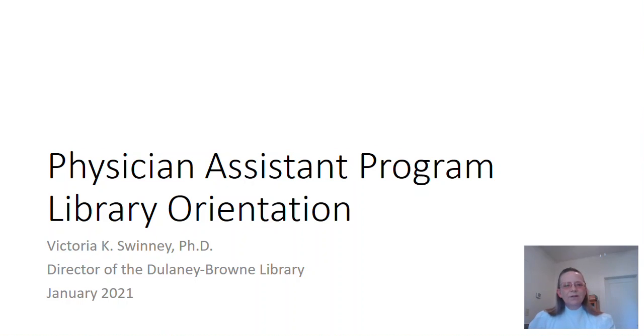Hi, this is Victoria Swinney. I'm the director of the Delaney Brown Library and the librarian for the Health Sciences here at Oklahoma City University. Welcome to OCU. I'd like to spend some time showing you some of the library resources that are available to you in the next few moments.